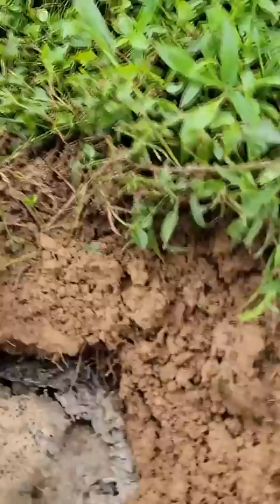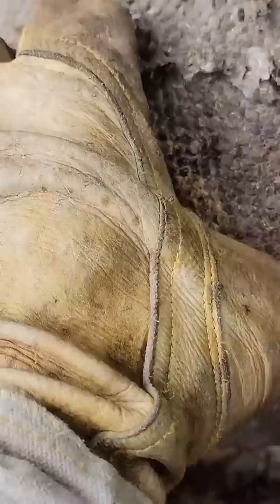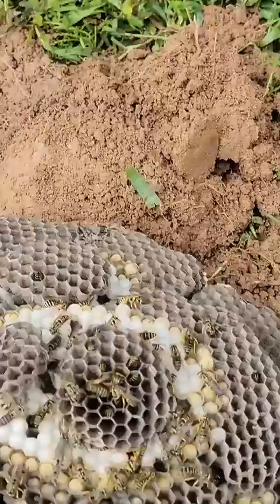I dig the nest out by hand, exposing the top of the nest while also vacuuming up the rest of the returning foragers. I pull the nest out and this thing was an absolute monster — thousands of yellowjackets in this colony.